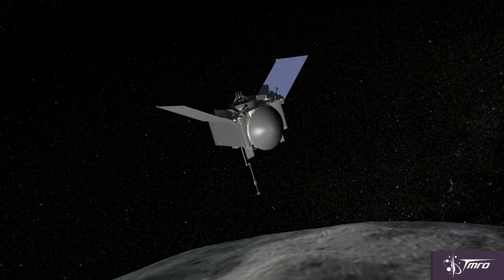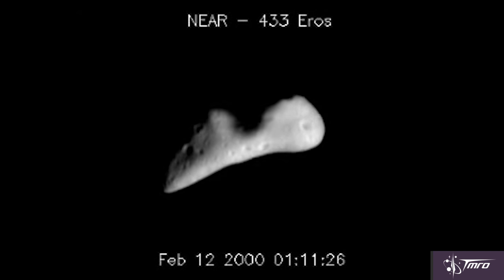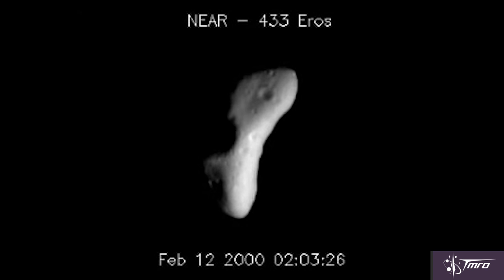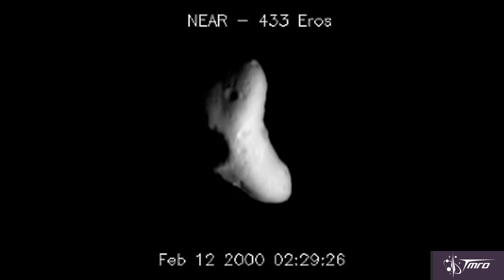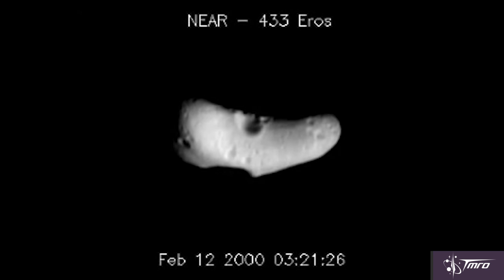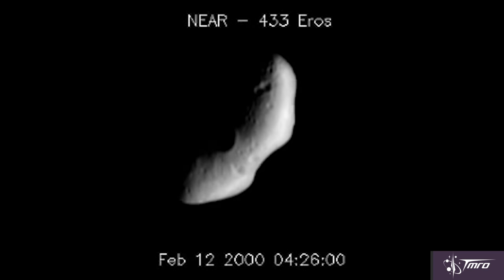So why Bennu, an asteroid? And why Bennu specifically? Asteroids are leftovers of the formation of the solar system. They're like cosmic time capsules, as they've experienced very little influence since they were formed billions of years ago. This allows us a window of insight into what the conditions were like in and around the orbits while the solar system was forming.